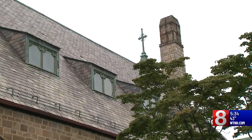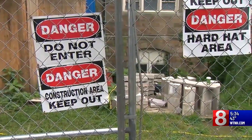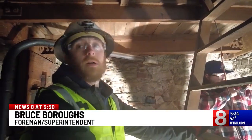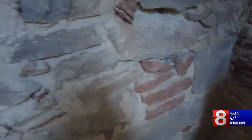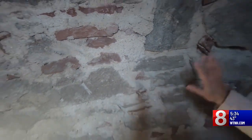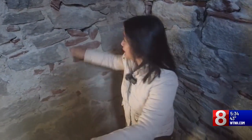Last spring, parishioners started noticing small rocks falling from the facade and then larger chunks. Another winter of freeze-thaw cycles would have been catastrophic for that church. Even the untrained eye can see gaps and holes in the joints, but how the repair is done makes all the difference. Someone had just put mortar on the outside of the stones, but the mortar has to go way into the joints to make it strong and safe.